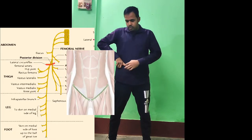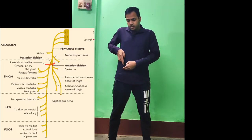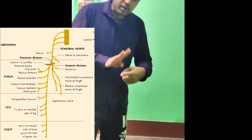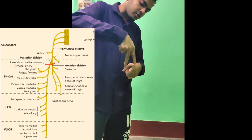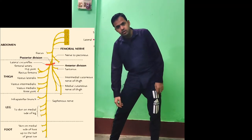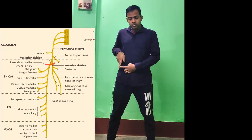Approximately 2 to 2.5 centimeters below the inguinal ligament, there is the lateral circumflex femoral artery. As the femoral nerve travels downward, this artery causes it to divide into an anterior part and a posterior part. The nerve splits around this artery and continues downward in those two divisions.